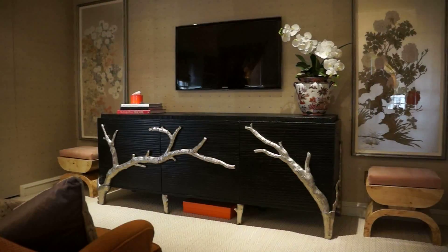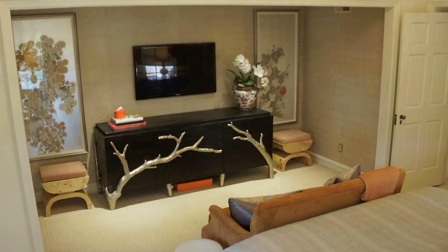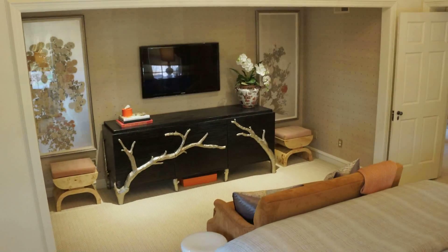And at the foot of the bed, a large credenza adds Asian flair, with the hand-painted silver leaf floral panels on either side, along with velvet-covered burl wood stools.